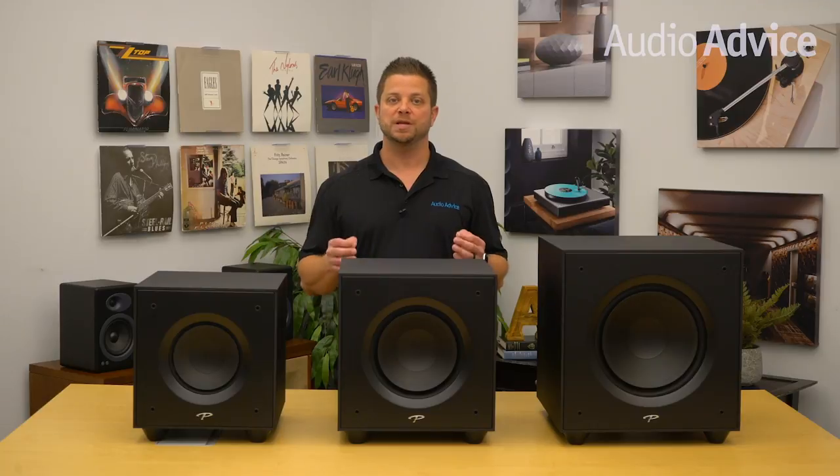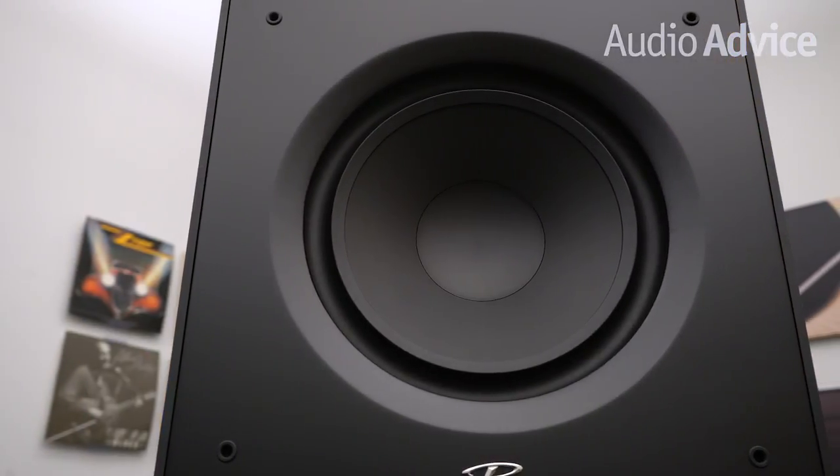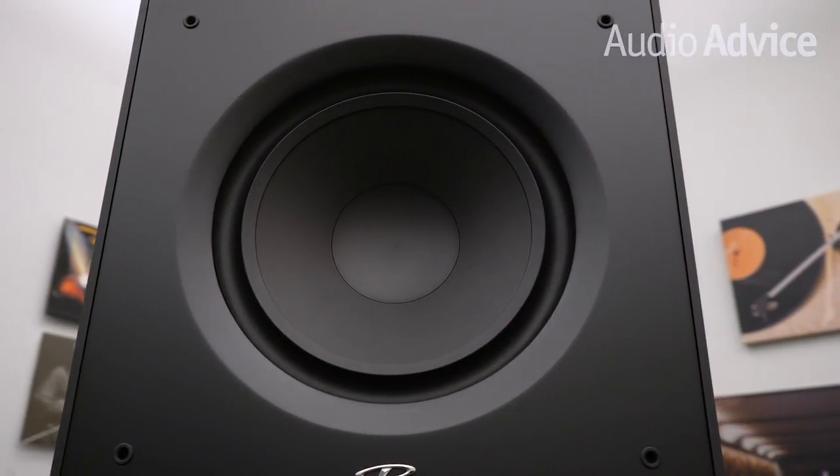We found the Defiance V8 to be a really great-sounding small subwoofer. For modest-size home theater rooms, two of them would give you pretty amazing performance. However, when you jump up to the V10 and V12, there is a pretty big performance improvement due to the fact that they can do ARC room correction.